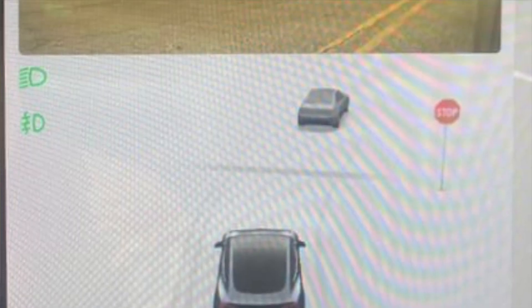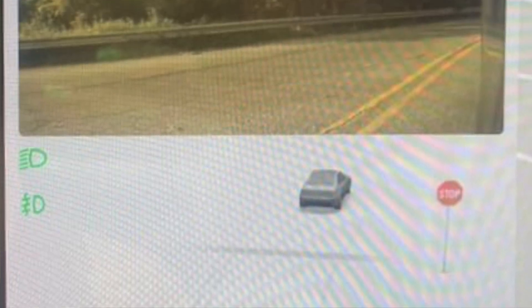The side repeater cameras point back from each side of the car, so when you flick the signal left or right you see a live video feed of what's behind you. That's a much more solid indication versus just the visualization.